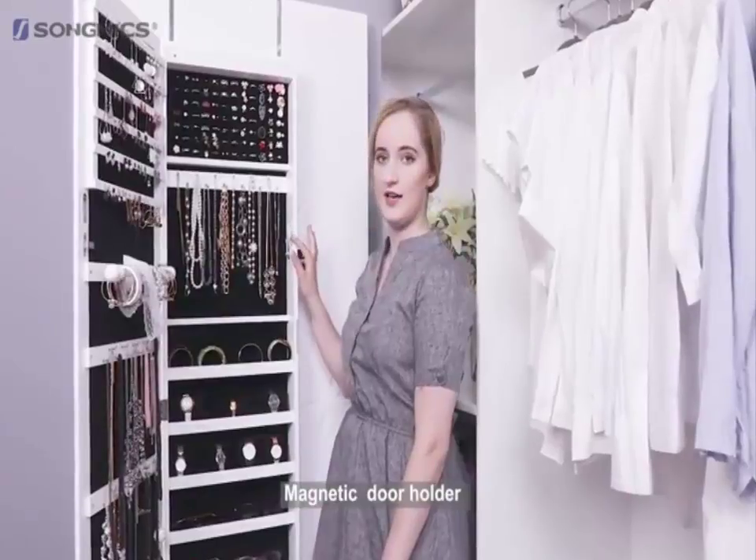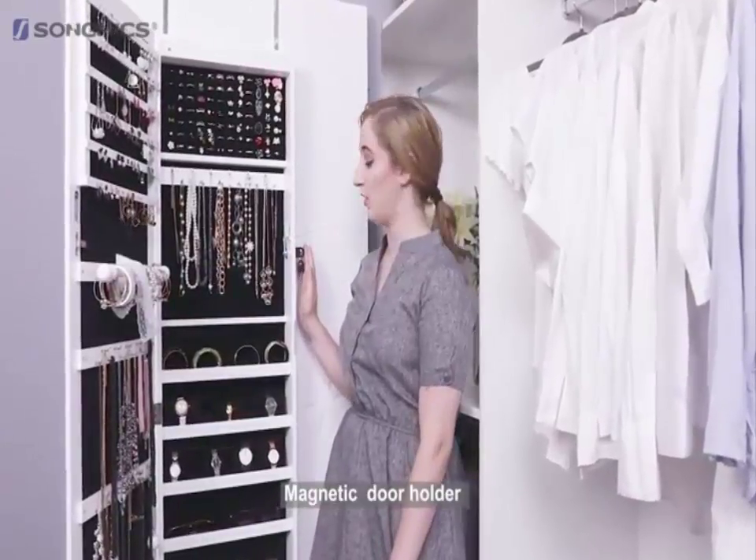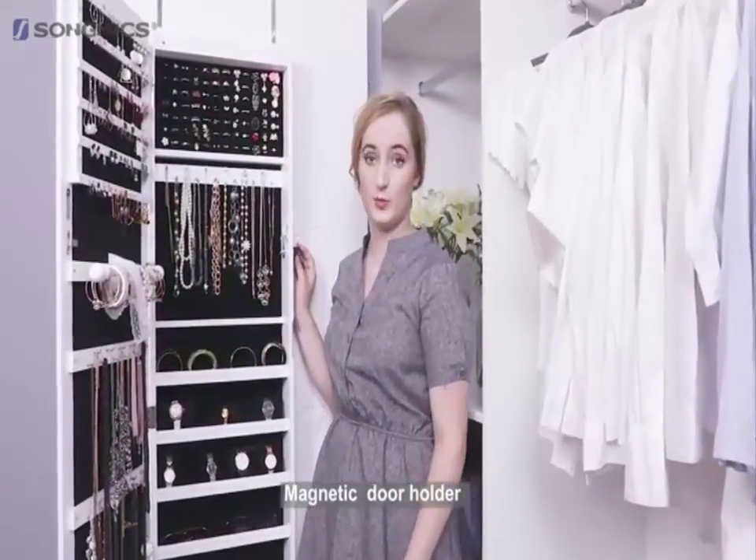The cabinet has a magnetic door and is locked with this side clasp lock, and it can only be opened with your personal keys.